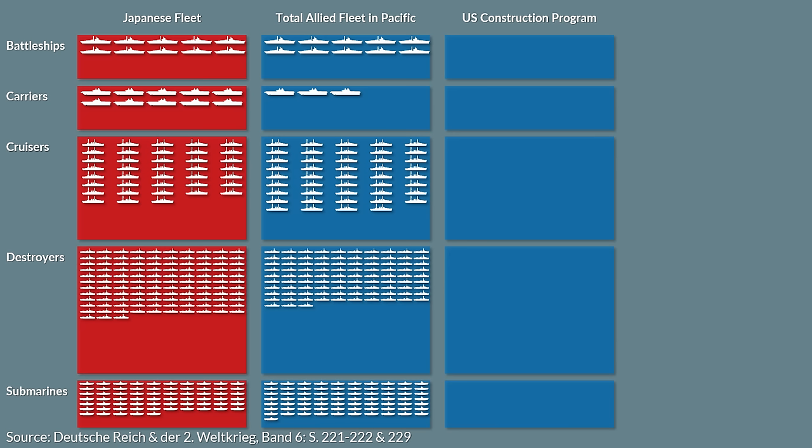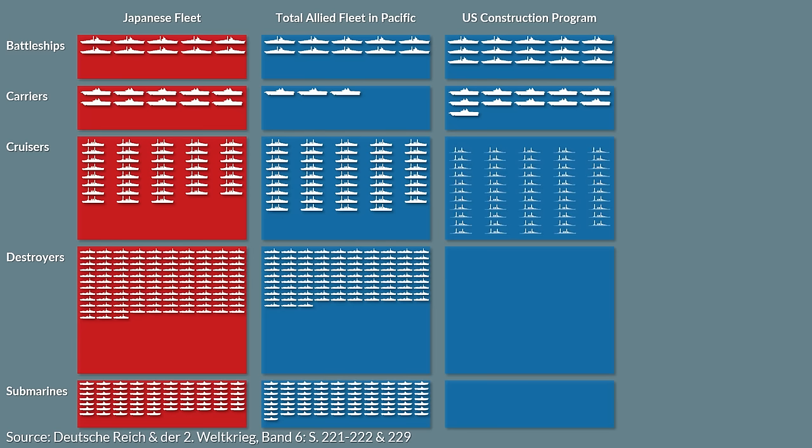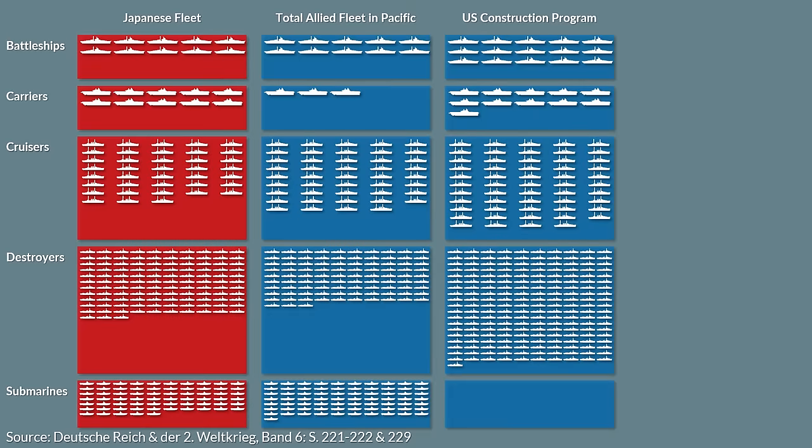In December 1941, the following ships were in construction or scheduled for construction: 15 battleships, 11 carriers, 54 cruisers, 191 destroyers, and 73 submarines.